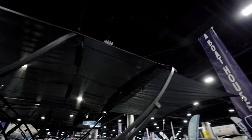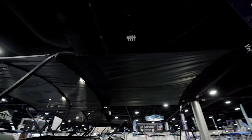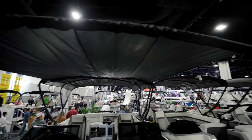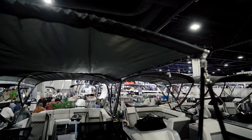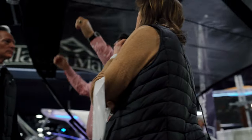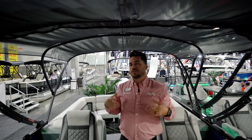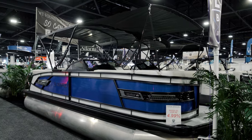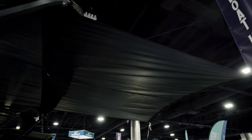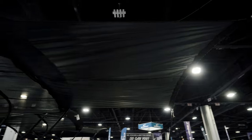We also have a front bimini extension that extends all the way toward the front of the boat to cover the front seats. This can be added or removed on any of our 2023 models. Instead of a traditional double bimini that blocks your view, this one rolls up and zips into a pocket on the bimini, completely out of the way until you need it.